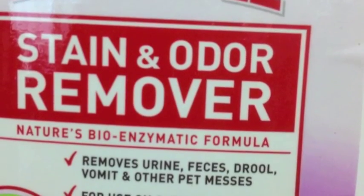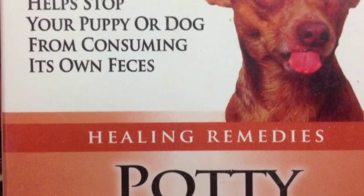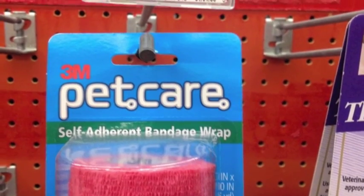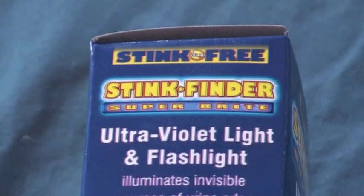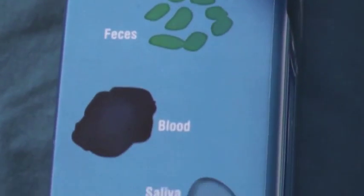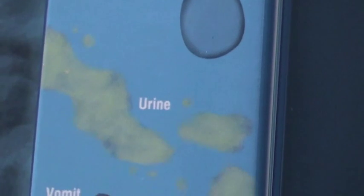There are a lot of products out there that help us clean up after our pets or otherwise amuse them. The interesting thing is that a bunch of these, available at any local pet store, can also be useful in the emergency department. Let's take a look at the stink finder ultraviolet light and flashlight for illuminating pet stains — these include feces, blood, saliva, urine, vomit, and semen.